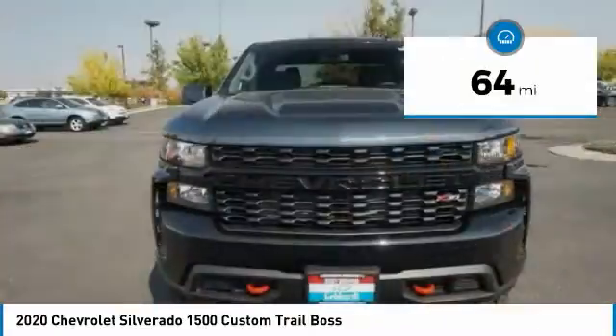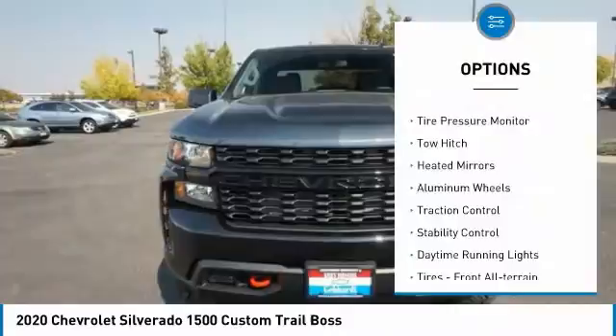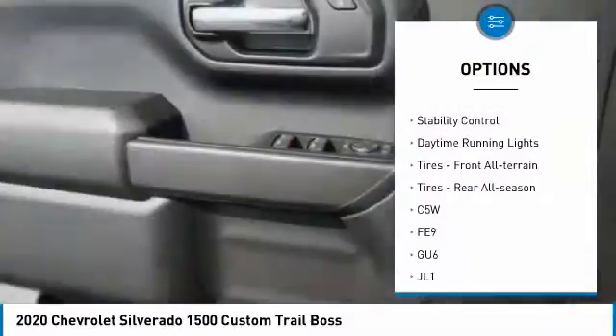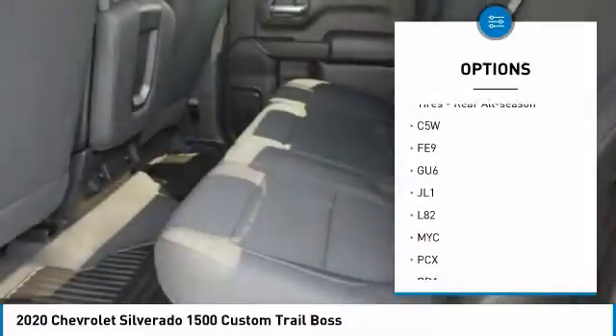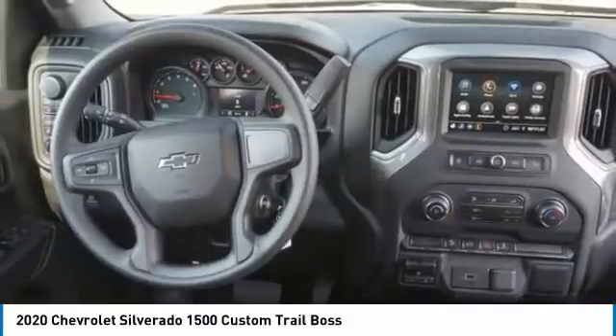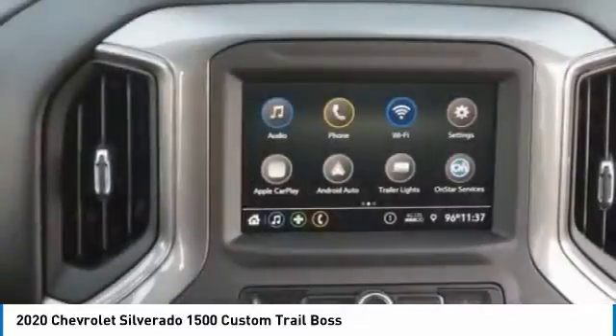Here are some of this vehicle's great options: four-wheel drive, tire pressure monitor, tow hitch, heated mirrors, aluminum wheels, traction control, stability control, daytime running lights, tires front all-terrain, tires rear all-season.